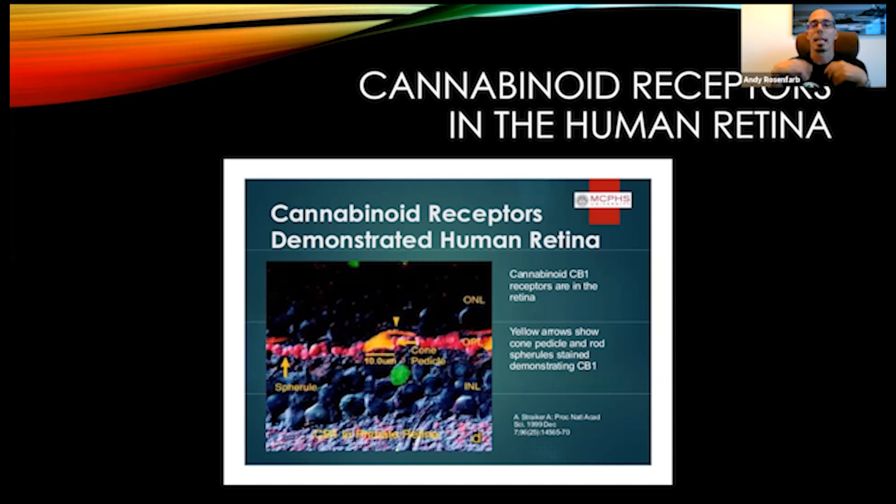Too little endocannabinoid activity or lack of reception of endocannabinoids can be due to either an insufficiency of endocannabinoids in the body or dysfunctional receptor sites. Usually the receptor sites are in pretty good shape — they just aren't fed for a while, so they go dormant. When you introduce cannabinoids to the body, they stimulate the body's own endogenous production of endocannabinoids, the receptor sites come alive again, and visual function starts to improve as the retinal cells spring into action.